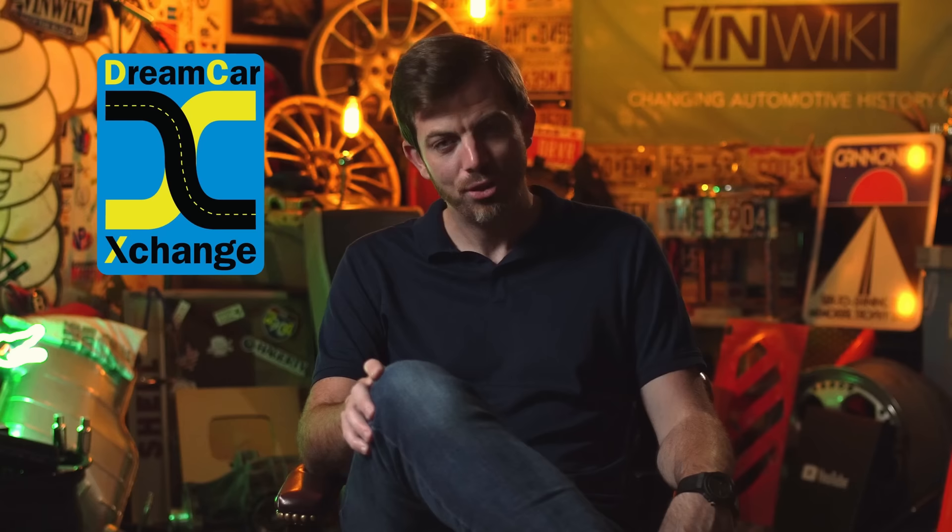We'd like to thank Dream Car Exchange for supporting the VinWiki YouTube channel this month. DCX is an enthusiast marketplace with auctions for amazing cars happening now. We've got some awesome things planned with them over the next few weeks, so stay tuned and browse over to their site to see if your dream car is the next one across the block.